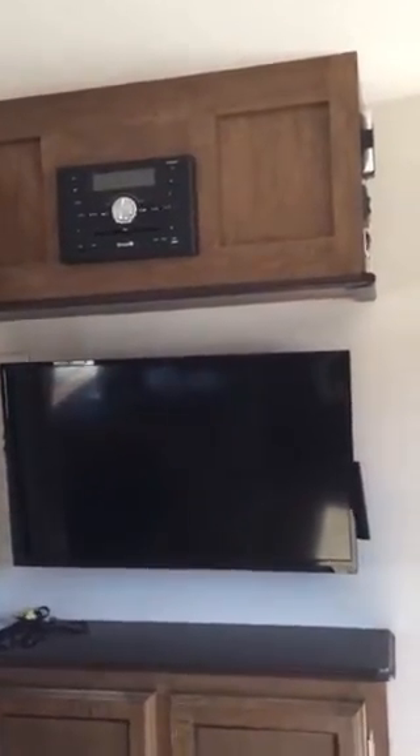My sneakers squeaking on the floor. TV in the living room. Stereo. Storage.